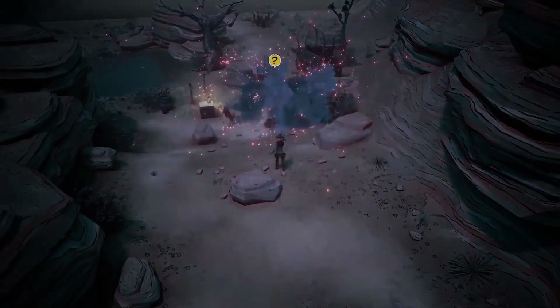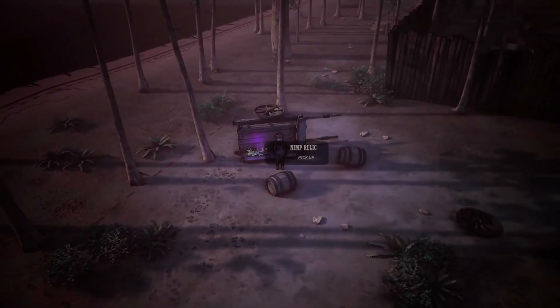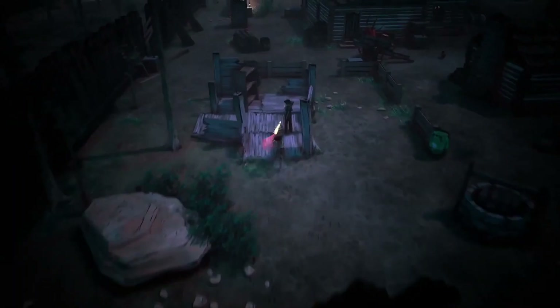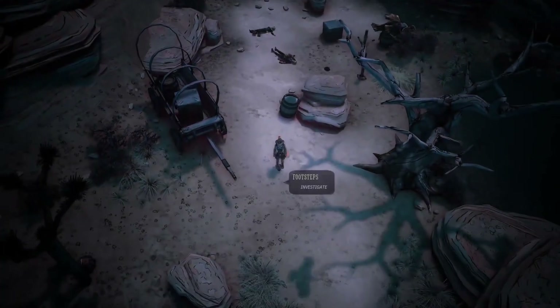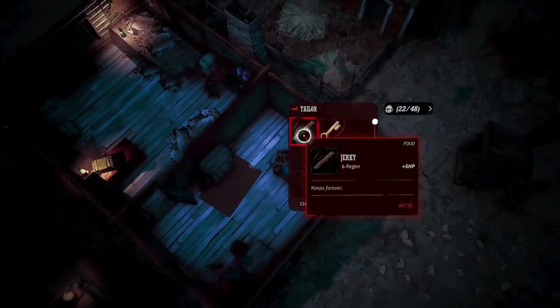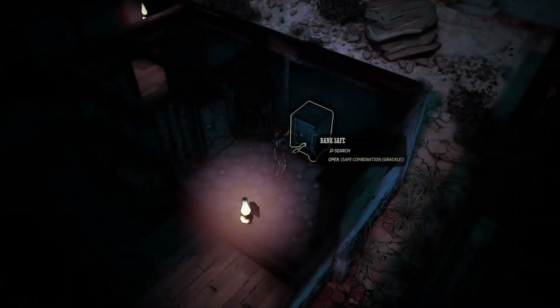Our second brand new title, which you can play day one with GFN, is Weird West. This game is a dark reimagining of the Wild West, where lawmen and gunslingers share the frontier with gruesome and fantastical creatures. The game was developed by ex-Arcane developers, so definitely put it on your radar. I'll be putting out a review of the game running on GeForce Now in the coming days.